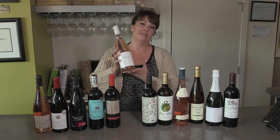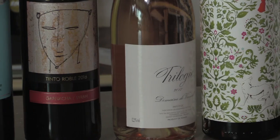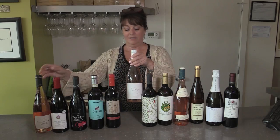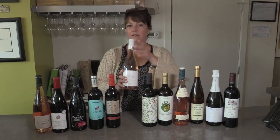Rosés — I mean, I love this producer. This is Veranel. Veranel makes the most beautiful wines from southern France. This rosé is just so pretty. You can chill it — you wouldn't want to chill it as much as the white, maybe, but you would want to get it around 12 degrees and enjoy it outside.